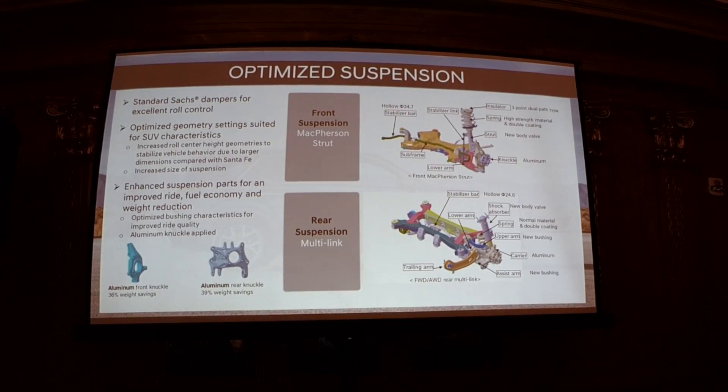With this strong, safe body we've also optimized the suspension. The front is a McPherson strut and the rear is a multi-link setup. Some components have been significantly lightened — like the aluminum front knuckle and aluminum rear knuckle — producing big weight savings. That leads to less unsprung weight, which means a more comfortable ride.